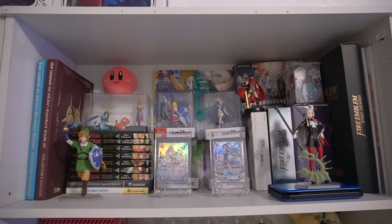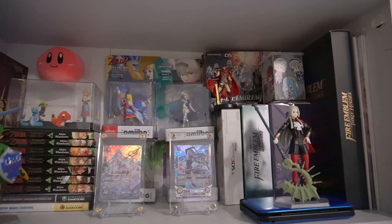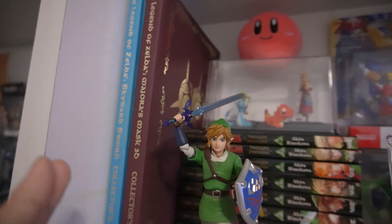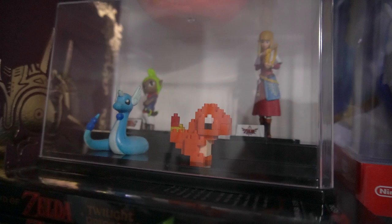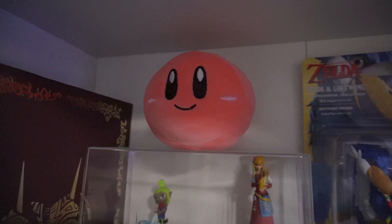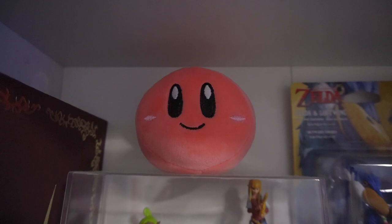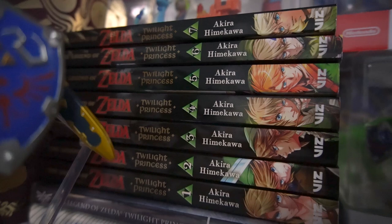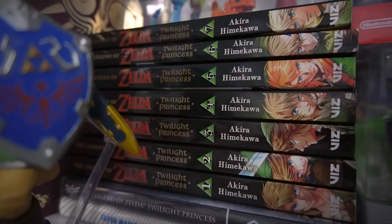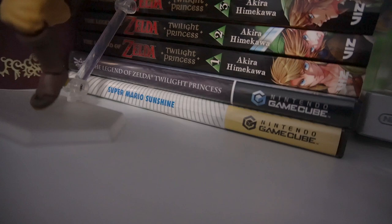On the top shelf of the second bookshelf I have my Nintendo stuff. On the left is my Legend of Zelda section with strategy guide books, some trading figures, a Pokémon nano block from a co-worker, a mochi Kirby keychain plushie I got for my sister but kept, and a Twilight Princess manga sitting below it.